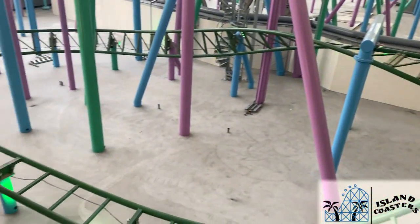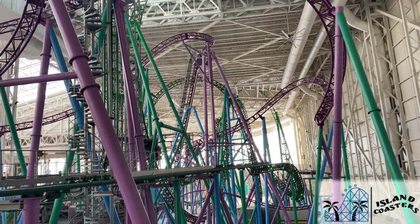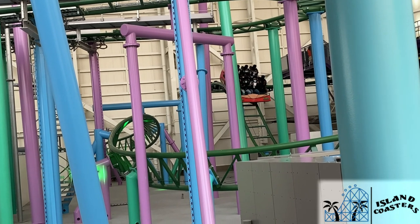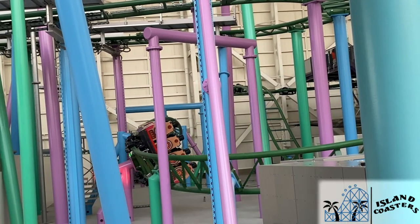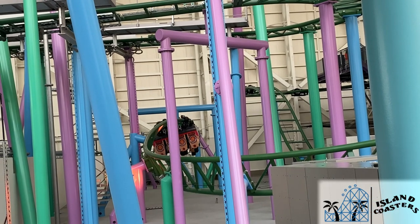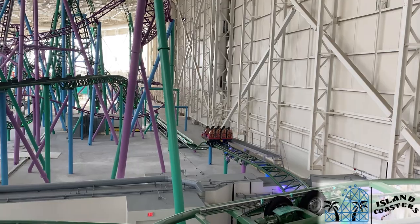Let's walk everyone through the layout for those who are unfamiliar. You board your eight-seater two-row trains and put down your over-the-shoulder restraints, which are fine, nothing special. After a left-hand turn out of the station, the trains take a sharp dip that provides some pretty quick airtime, and then it enters a right turnaround and a slow heartline roll. This roll offers some really great sustained hang time before sliding you back upright, down another dip, and into the rolling launch.